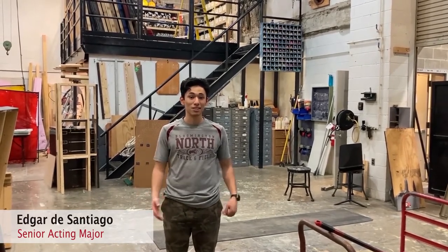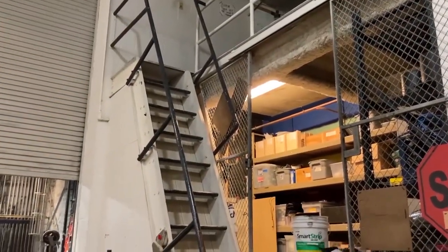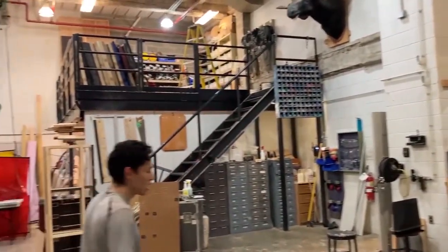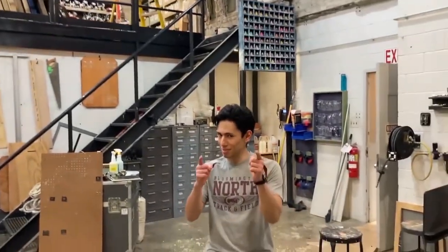My name is Edgar de Santiago. I am a senior acting major and I also work in the scene shop. This is our recently organized lighting area, and this is where all the magic happens in creating all of our sets for university theater and straw and sometimes cake.